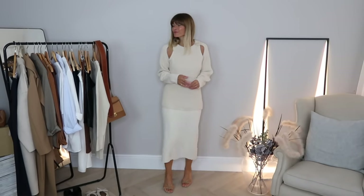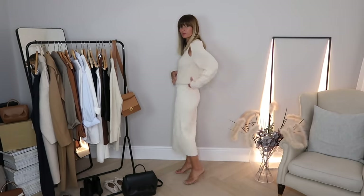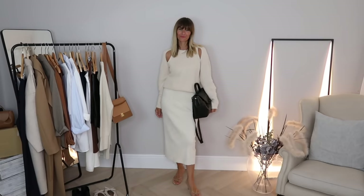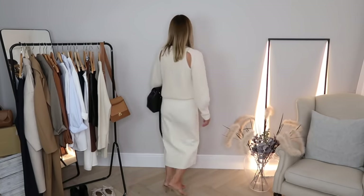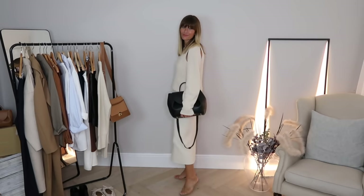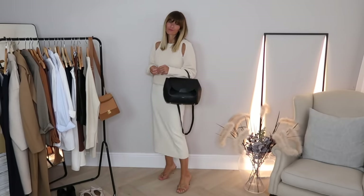Next I wanted to keep the dress pretty elegant still, so I kept those little kitten heels on my feet, but to make it work for autumn and that colder weather I've added this lovely organic cotton jumper over the top. You could obviously switch out those heels for flats or loafers, but I think keeping it very tonal and just adding a jumper over the top of the dress is certainly a way I'll probably be wearing it a lot.